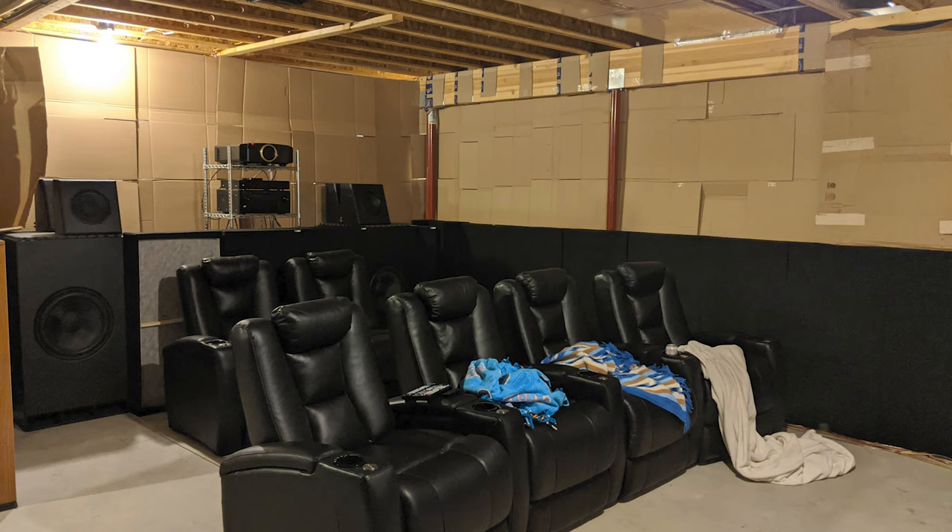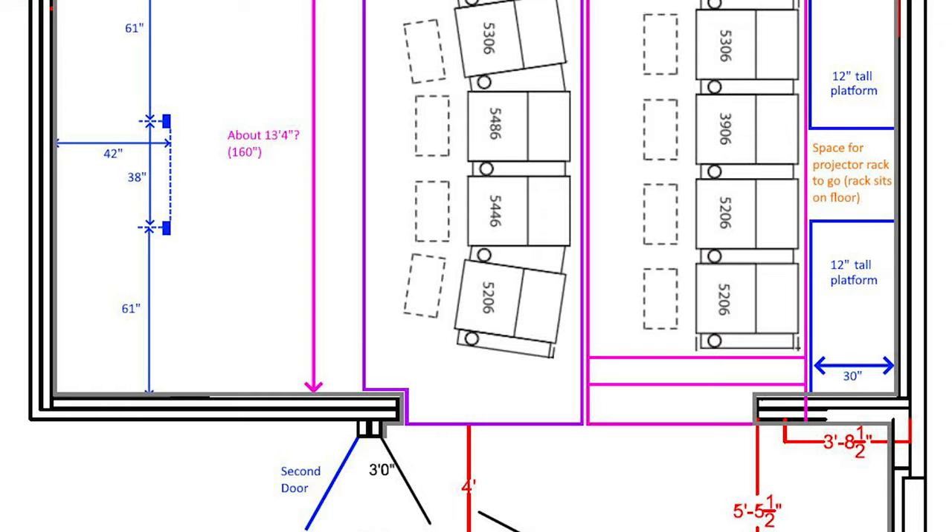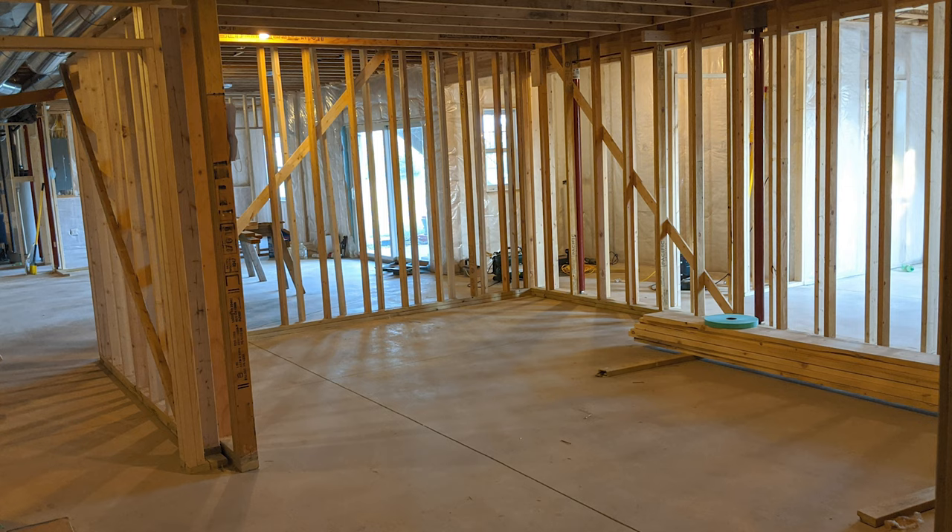With the help of a home theatre designer tool from audioadvice.com as well as a riser calculator from AVS forums, he started to sketch and research his layout and how he could create the ultimate room that's completely soundproofed.